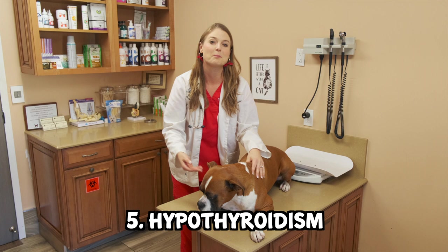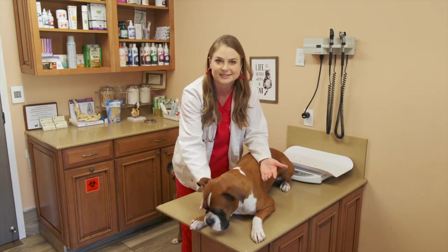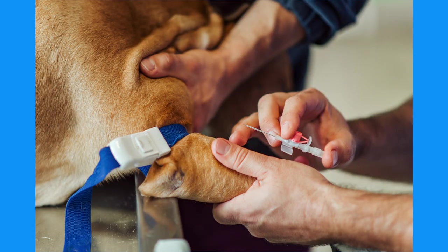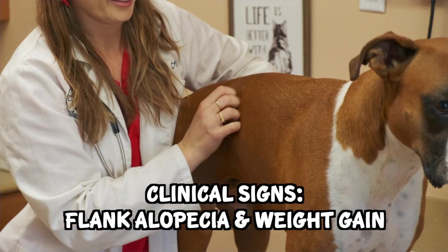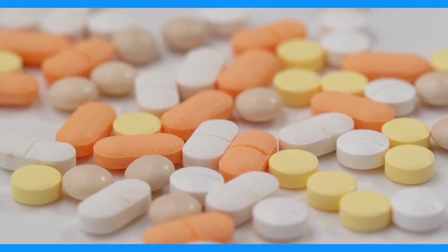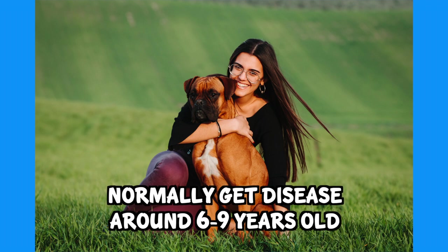Last but not least, number five: hypothyroidism in boxer dogs. A study at Michigan State found that boxers are in the top five most common dog breeds to have hypothyroidism. This is an autoimmune disease that causes low thyroid levels — a hormone imbalance that makes dogs sluggish and prone to weight gain. Other clinical signs include flank alopecia, which is hair loss along both sides of the body. Owners will notice weight gain over a short period of time. Vets do a blood test to check thyroid levels, and if they are low, there are medications to help increase those levels and help the dogs feel better. Dogs with hypothyroidism can live a normal lifespan and typically develop this disease around six to nine years old.